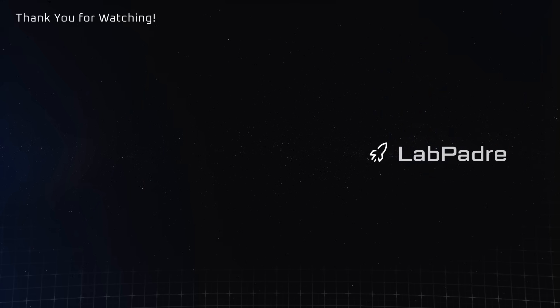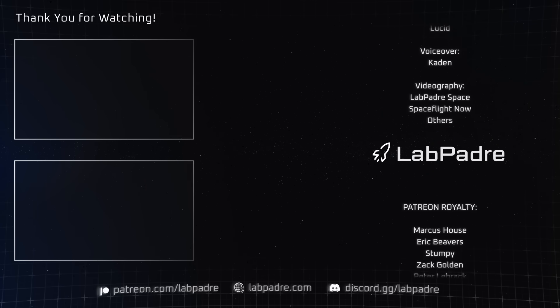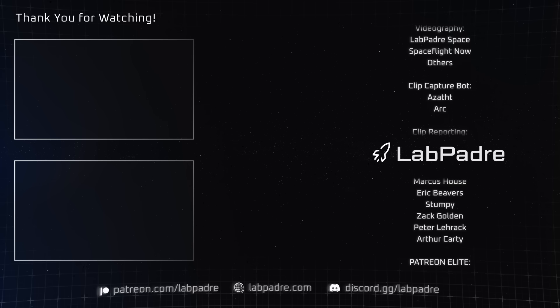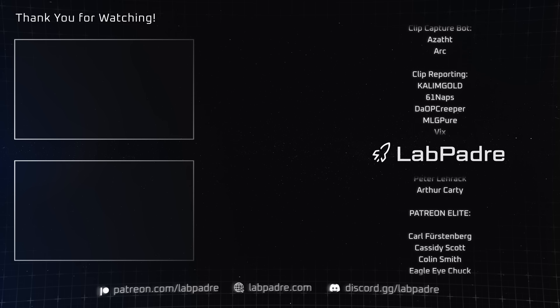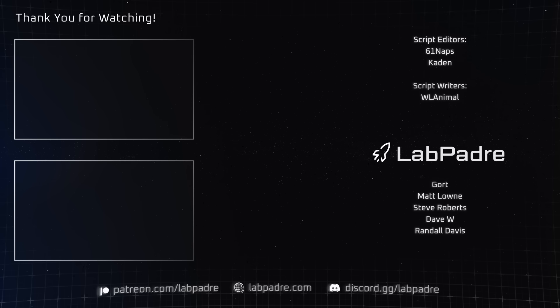Well, that's a bit of a somber note to end on, but we had a lot of other exciting things happen this week. If you want to continue staying in touch with all the goings-on in the spaceflight world, be sure to click all those buttons down there and stick around here at LabPadre. Until next time, this is Caden from LabPadre, signing off.